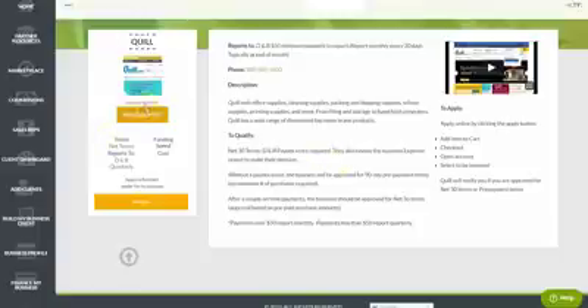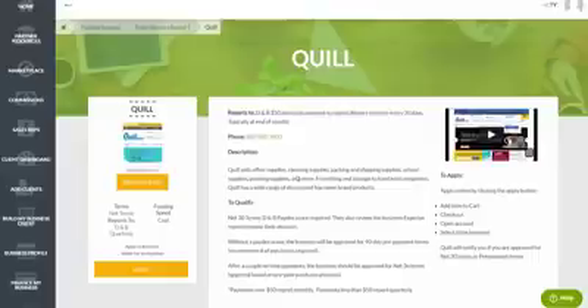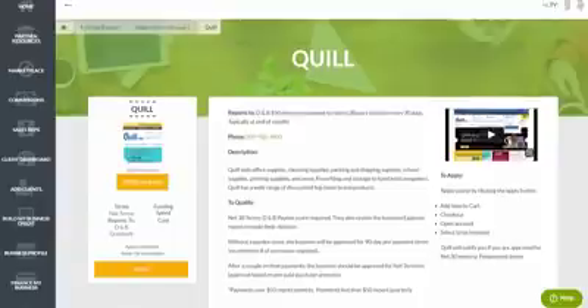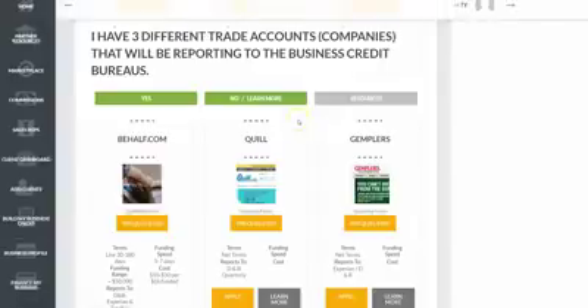We even gray out accounts you aren't ready to qualify for yet and make visible only the ones you can get. This gives you several safeguards to only apply for credit you know you can get approved for — overcoming one of the biggest roadblocks in building business credit. The sources in this step give you credit even with no established credit and report to the business credit reporting agencies, helping you establish your initial credit reporting score.